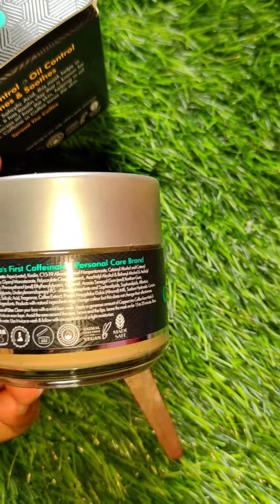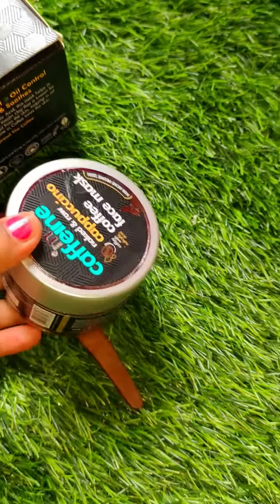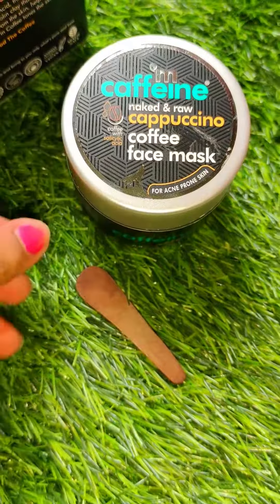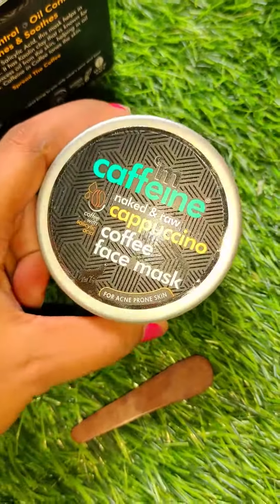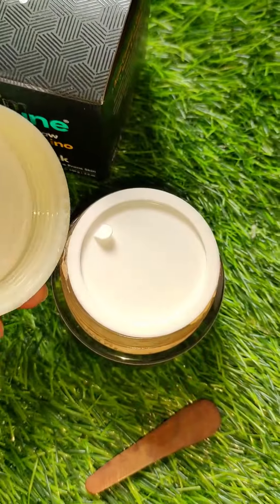There are also ingredients like Salicylic Acid, Milk, Sodium Hydroxide, and Coffee. There are also some other ingredients which are very beneficial for your skin. This comes in a glass bottle, which is very beautiful, and you will get a spatula which you can use to apply it on your face.